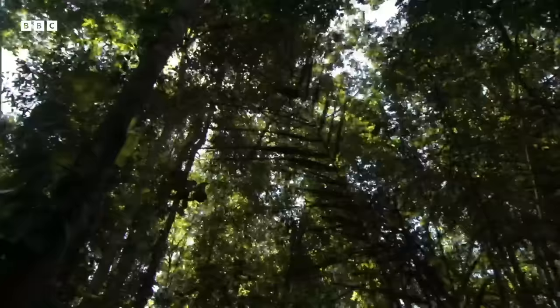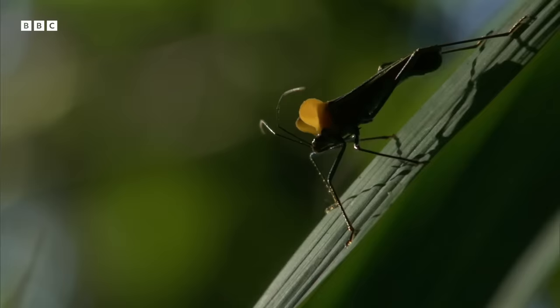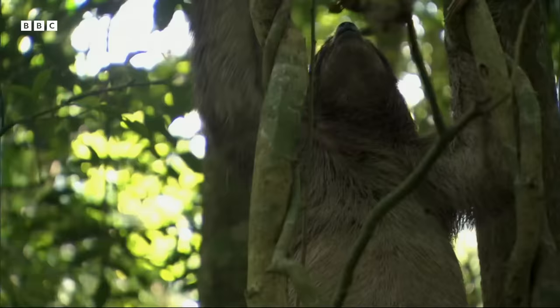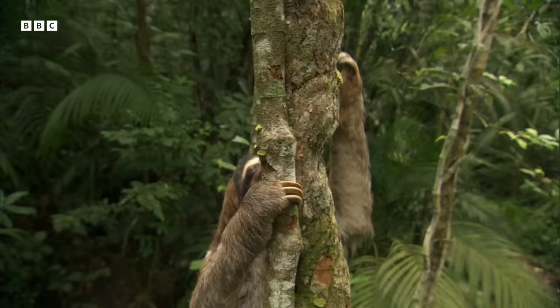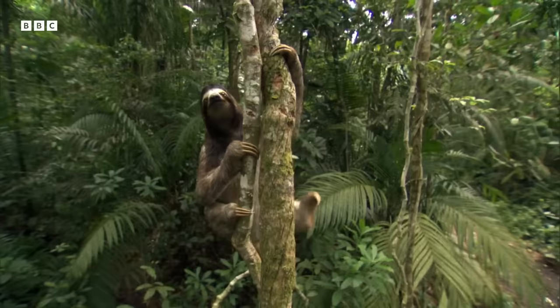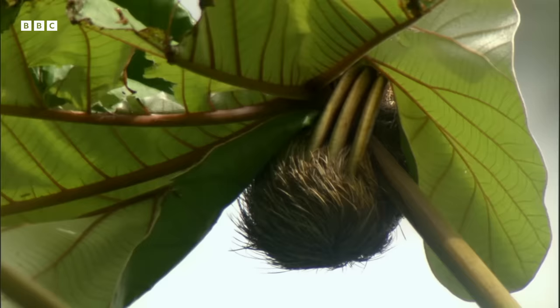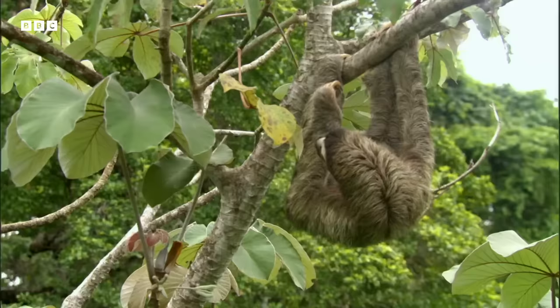Plant eaters have had to adapt to find a way around these defences. Like this female three-toed sloth. She has long, strong front legs to help her climb around for food, 20 metres up in the canopy. Ligaments bind her toes together, turning her claws into large hooks, so she hangs from a branch without spending much energy.